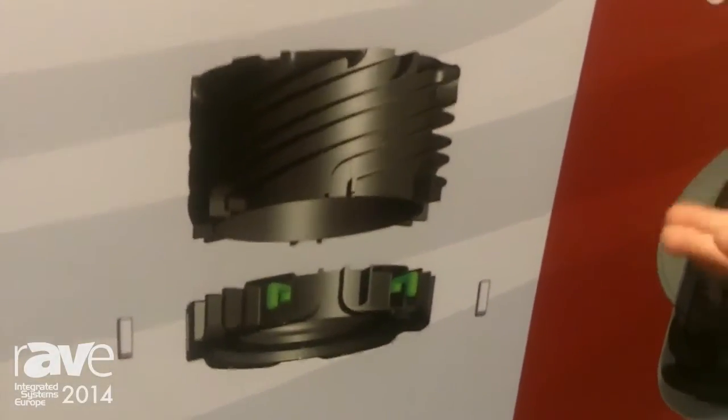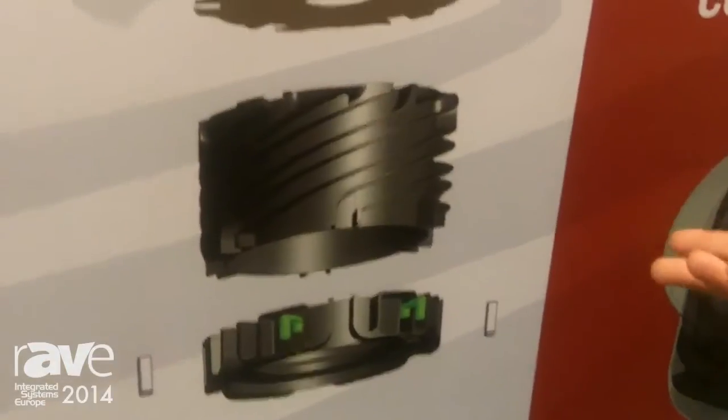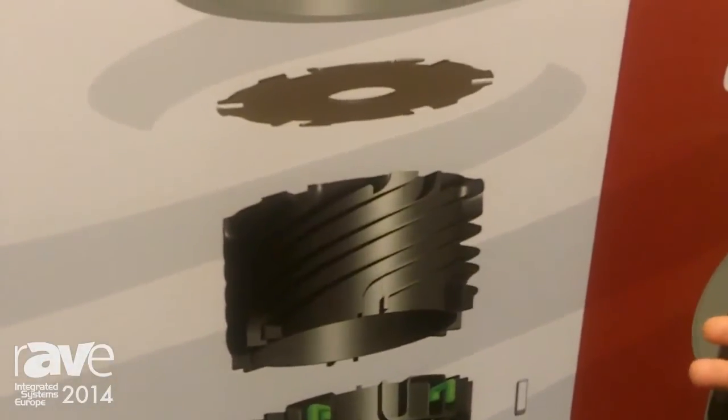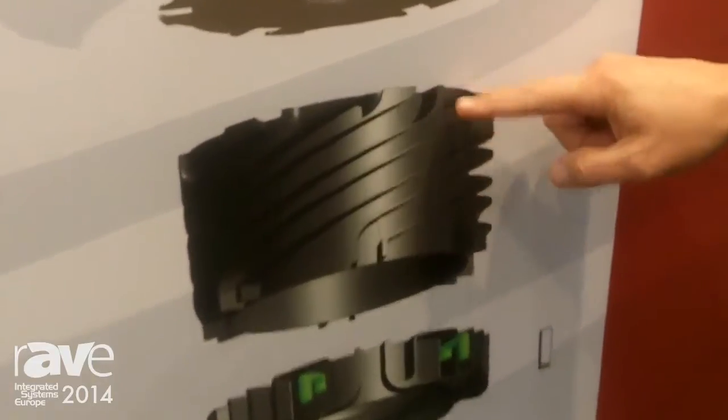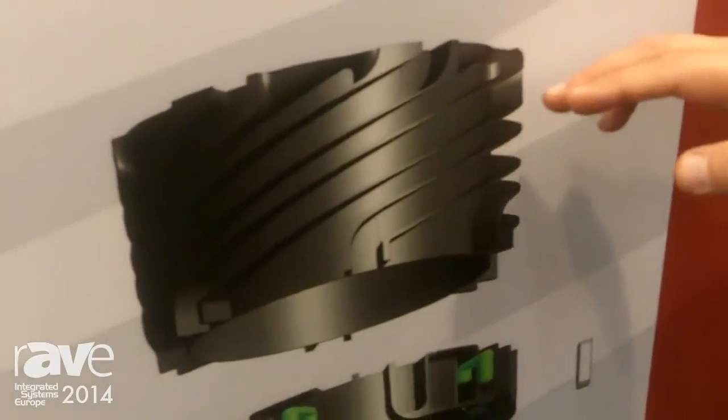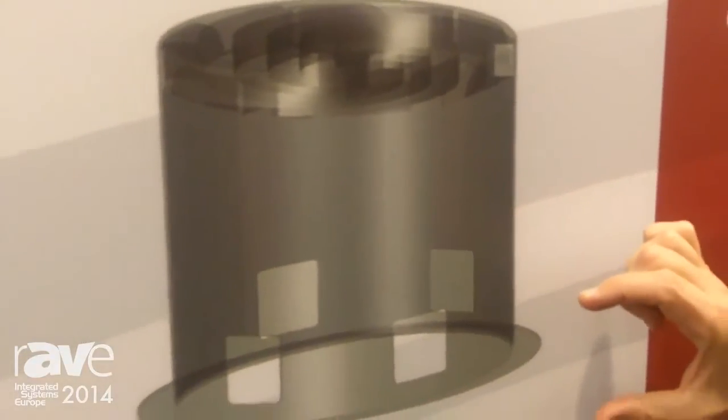Before this came around, physics really was the biggest thing that got in the way of really good bass out of a small cabinet. What's nice about Sonic Vortex is not only does it give you a tremendous amount of bass, it's scalable. So you can have a very deep cabinet or you can have a shallow cabinet.